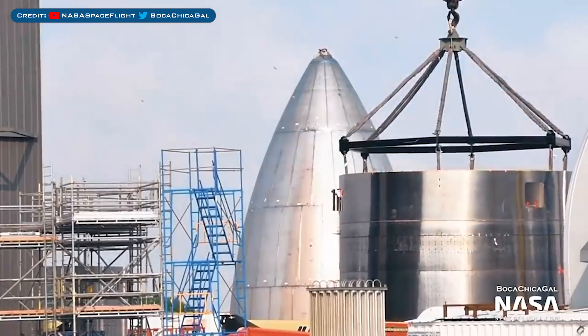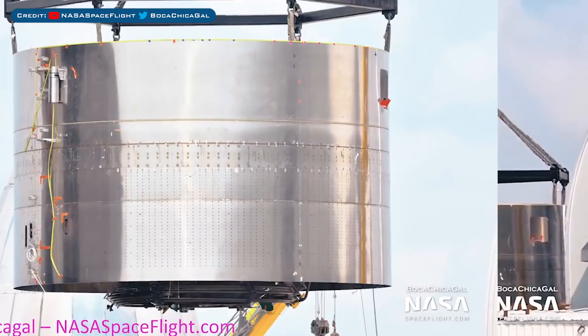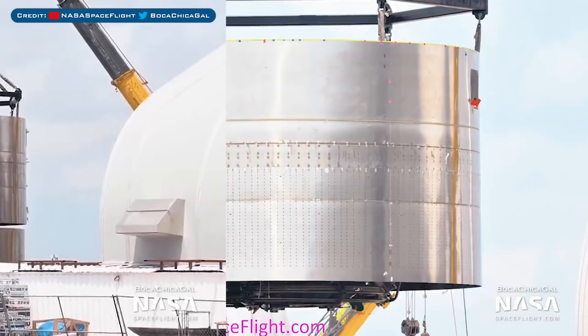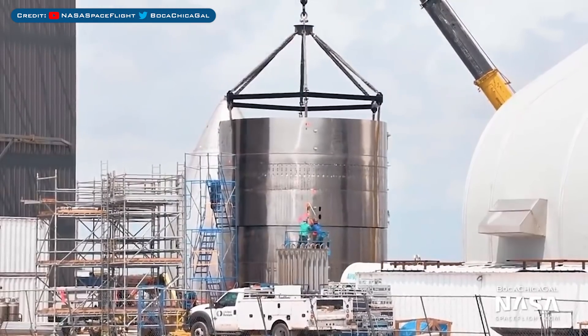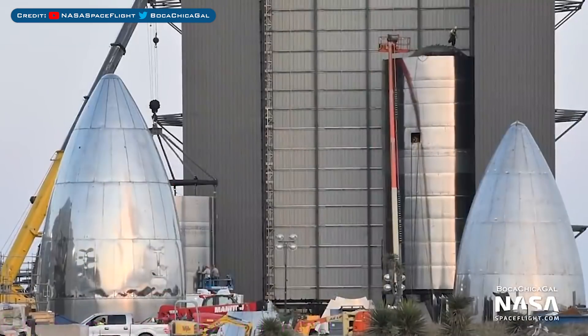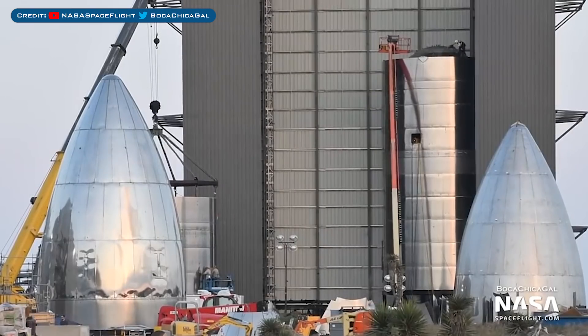Now for SN5 and SN6, starting with the SN5 thrust section which was recently seen outside. Here we have the upper part of the bottom section, which contains the new and improved thrust puck, as well as the very bottom rings for this thrust section, which were also outside for stacking. Both of these sections were then put together. For SN5, you can also see that the upper bulkhead for the tank has been stacked in the high bay. Engineers are continuing to work on it, and the lifting mechanism has been attached — so very soon SN5's tank section will be stacked.